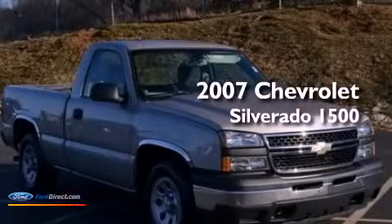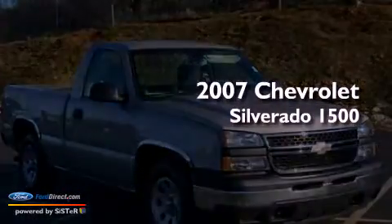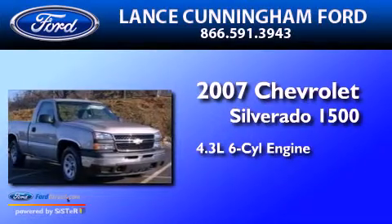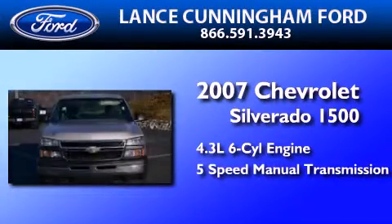This is a 2007 Chevrolet Silverado 1500. It features a 4.3-liter 6-cylinder engine and a 5-speed manual transmission.